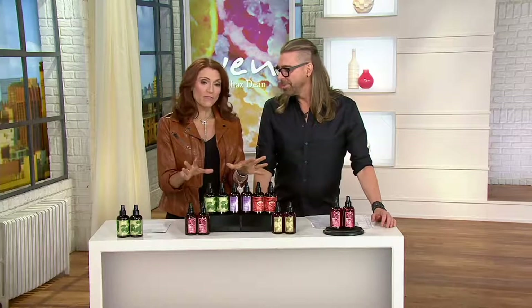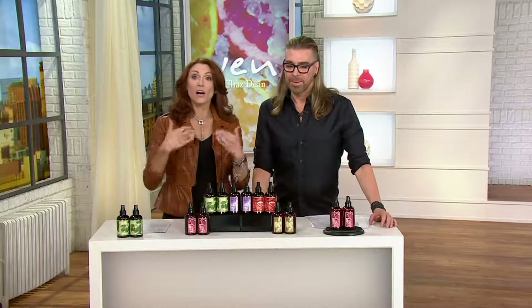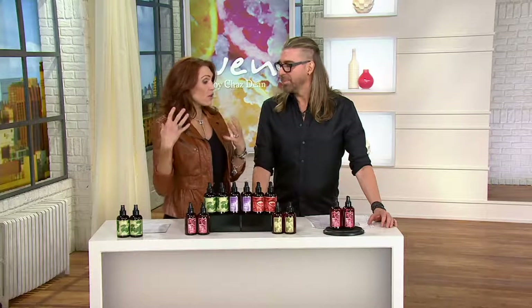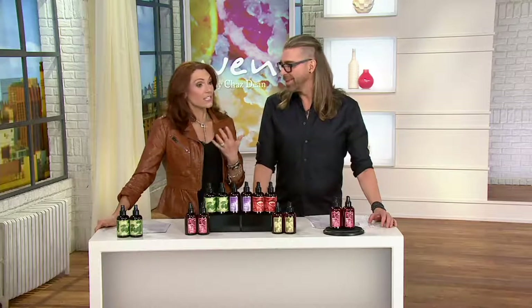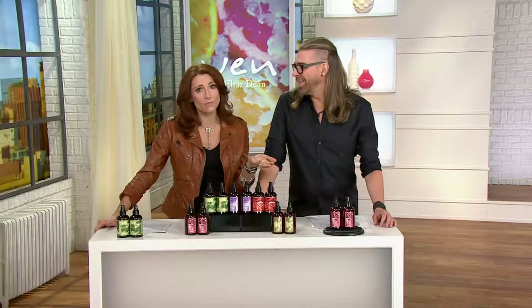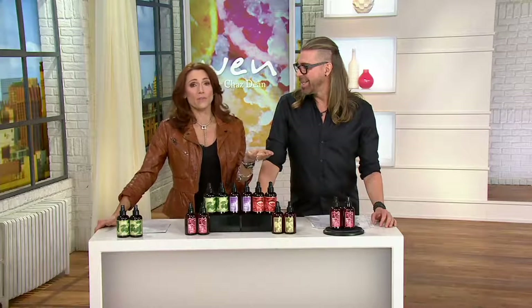I want to talk a little bit about the volumizing treatment spray, because I'll go ahead and admit when I first got it, I didn't use it exactly how you're supposed to use it. But there are a couple of things you can do. I use it as a hairspray, I use it as a volumizer. Today I said to Chaz, I like to use it on the root of my hair. Just the root? And I said, well, that's what I've been doing.